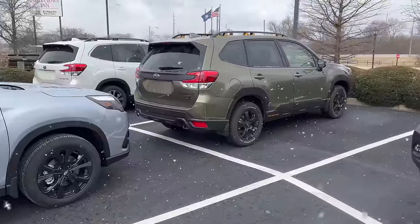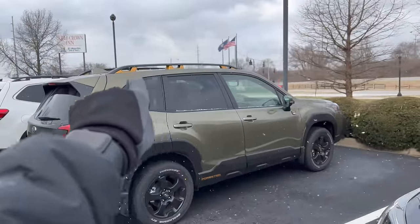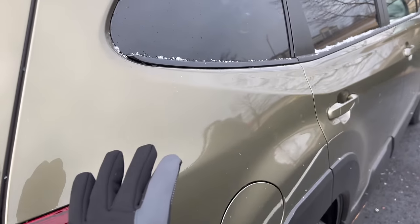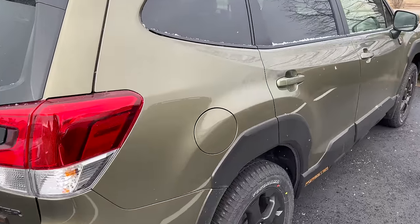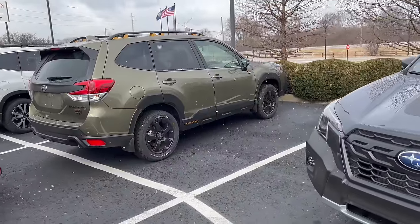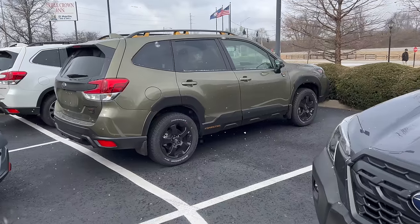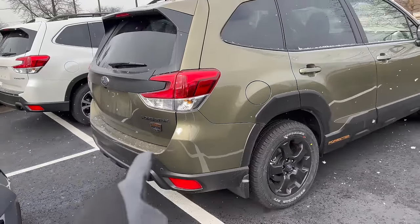Right in front of the Ice Silver Sport we have the Autumn Green Metallic Forester Wilderness. This is the Wilderness, so it has that copper gold anodized color on it, but Autumn Green is available on other trim levels as well. This color has been on the Outback for the last few years and is now available on the Forester and also on the Ascent. This is actually one of my favorite colors — if I were getting a Forester right now, this is the one I would get. I love the look of Autumn Green with the black trim, black wheels, and black badges.